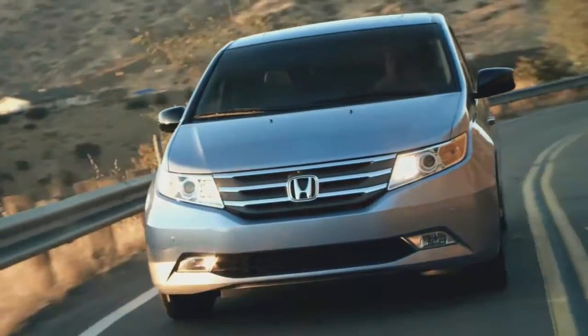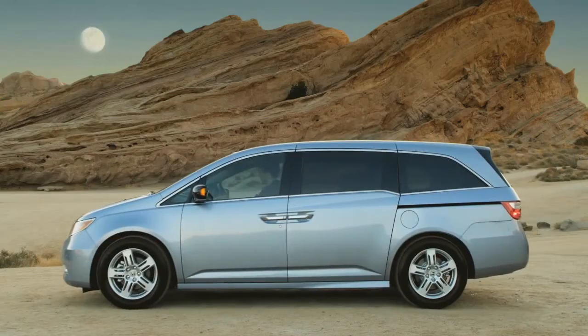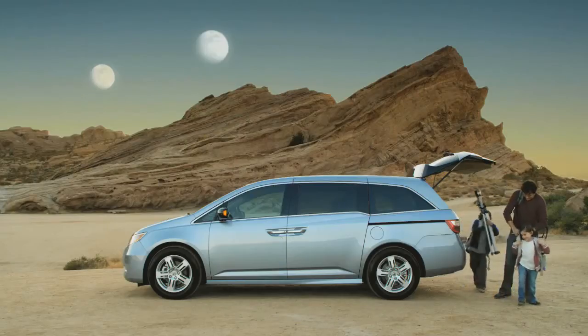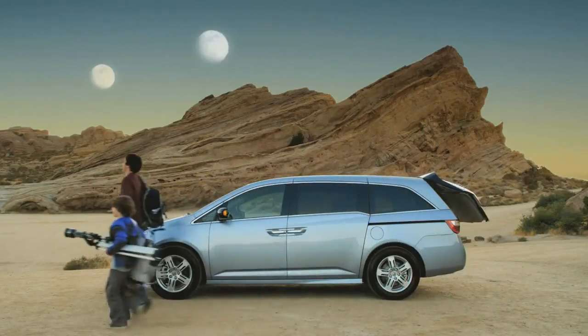The van is vanlier than ever. Sleek, powerful and efficient. A paradise of practicality. A spectacle of scintillating technology. The Odyssey is like no other vehicle in this world. Like no van before.